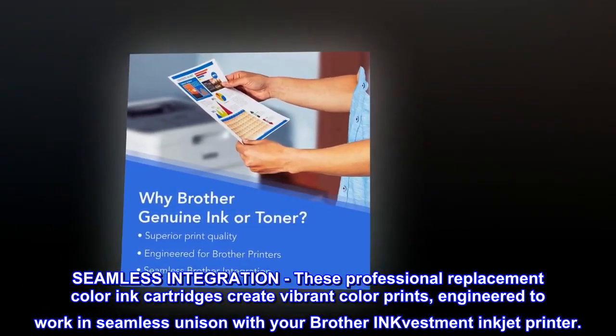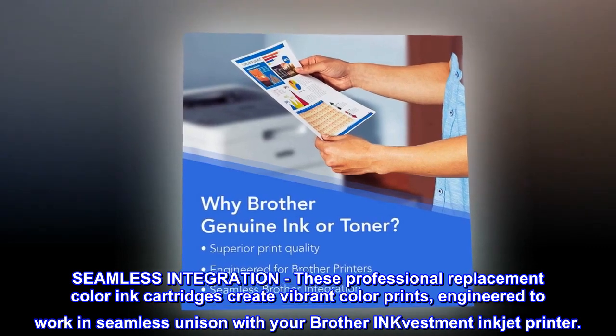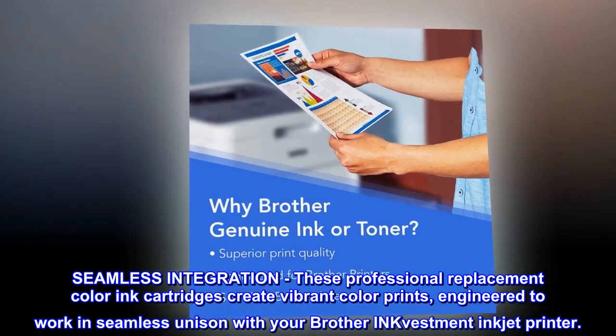Seamless integration. These professional replacement color ink cartridges create vibrant color prints, engineered to work in seamless unison with your Brother InkVestment inkjet printer.